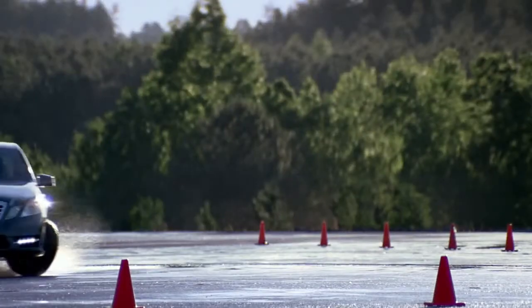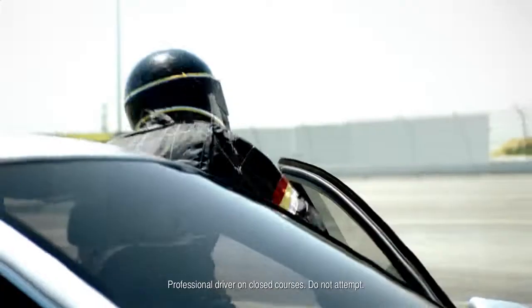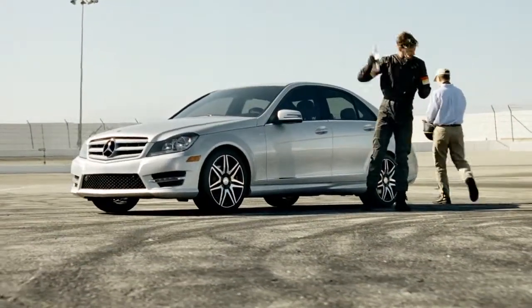Whether it's driving over burning test tracks, through scalding deserts, or simply to your local beachfront, one thing is for certain — Mercedes-Benz vehicles are built, engineered, and tested to take the heat.